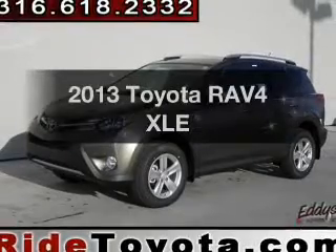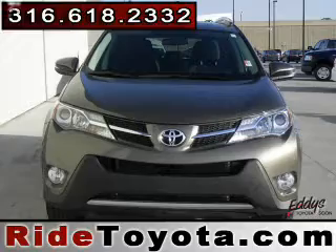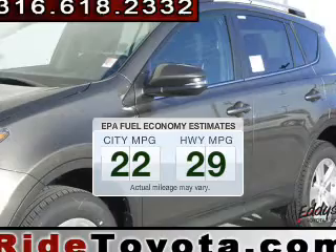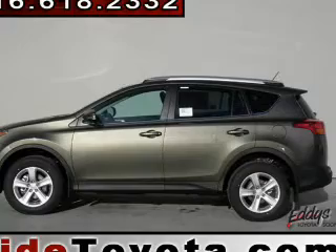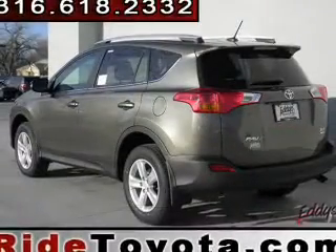Presenting the 2013 Toyota RAV4. Travel the roads in style and comfort in this great vehicle. Low emissions and the good fuel economy offered in this vehicle are important to you and to the environment. The powertrain includes all-wheel drive with an efficient four-cylinder engine, connected to a smooth-shifting six-speed automatic transmission.